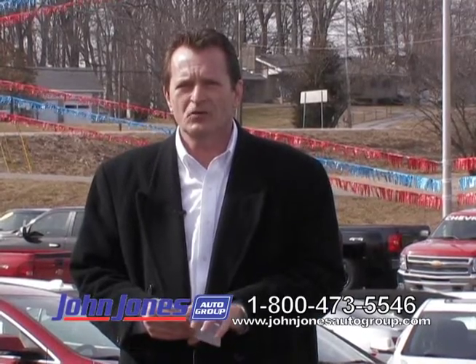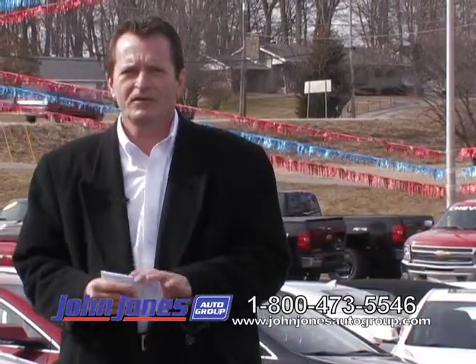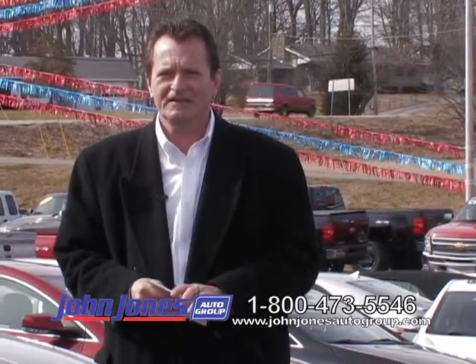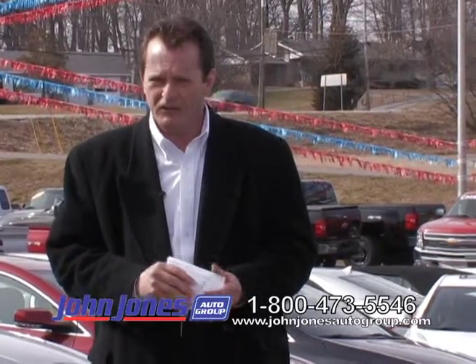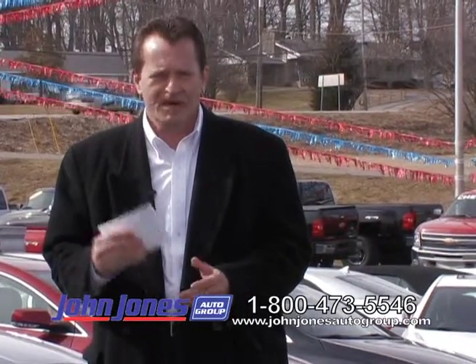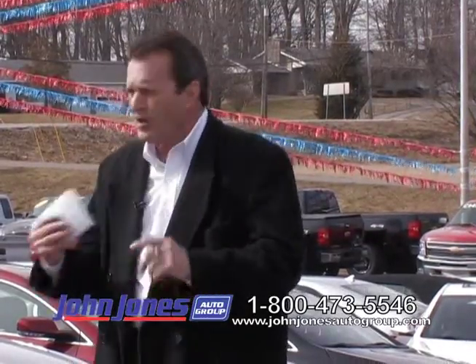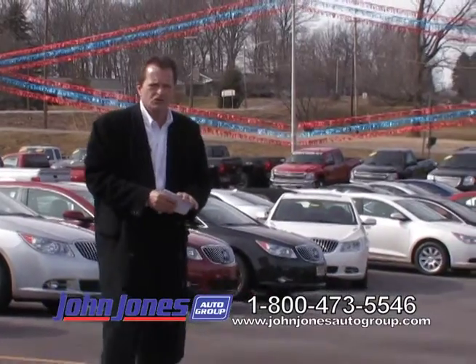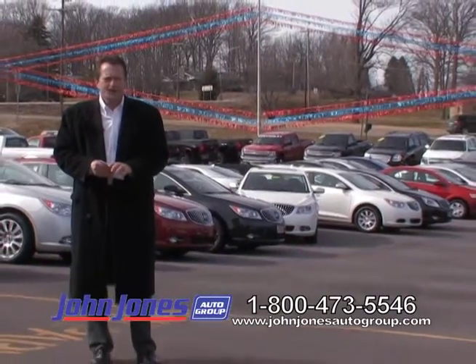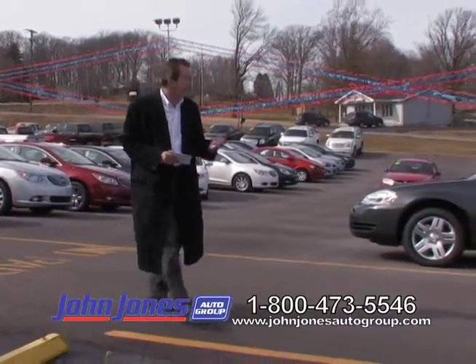Hello folks and welcome to John Jones Auto Group here in beautiful Salem, Indiana. My buddy Troy is busy today — he's in there wheeling and dealing, so I'm gonna do the show by myself. My name is Greg Hunter and you are seeing all of our used vehicles up here today. We've got a really good show lined up, and we're gonna start out with a really neat little Chevy Cruze.